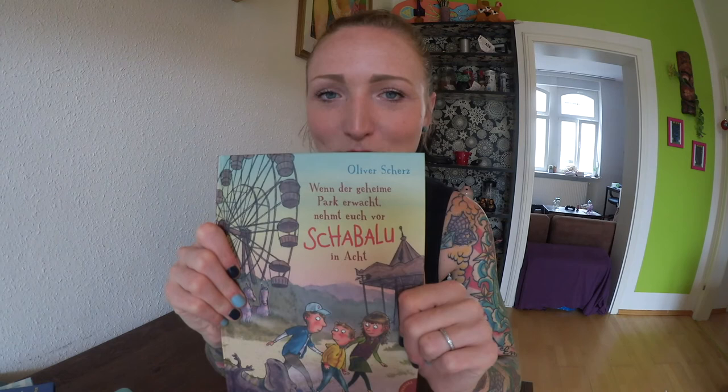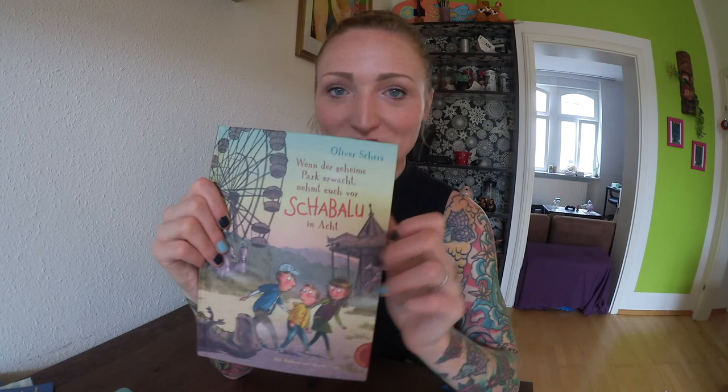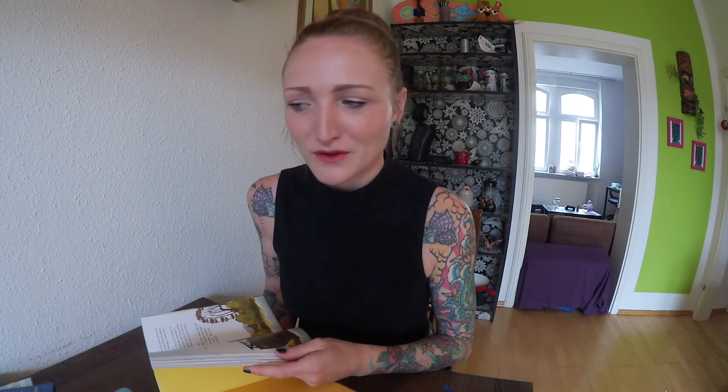Another German illustrator is Daniel Napp — I met him this year in April in Bologna at the book fair. He's a really nice guy and he also writes his books. He has books called Dr. Brum and they are really really funny picture books. Definitely check him out. What I like about him is he doesn't work digitally, and I really like how he uses colors — it has a very loose style. I'm very jealous of this kind of working because I can't do this at all, but I might need to work on it. Really nice illustrator.